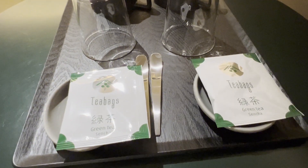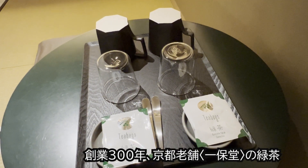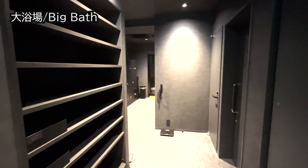先ほどのお茶セットを出してみましたが、一方堂のグリーンティーが用意されています嬉しいですね。続きまして地下1階にあります大浴場の方に行ってみたいと思います。こちらは鍵が必要でして、中に入っていきたいと思います。とてもシックなデザインで、間接照明が入ったミラーなどありまして、とっておしゃれな空間となっています。